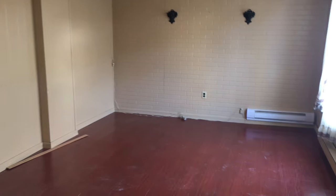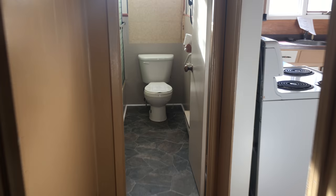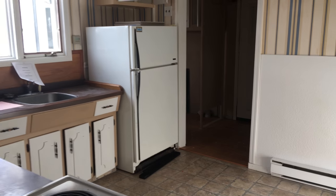A little porch. Living room area right here. Obviously that's the bathroom. Kitchen right here.